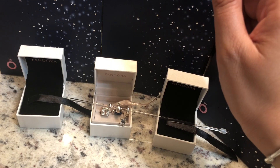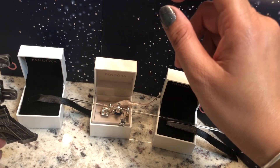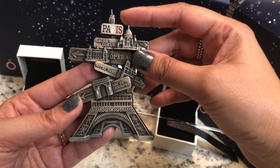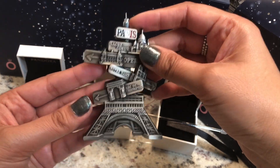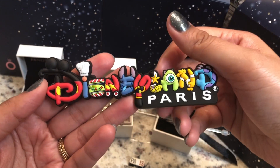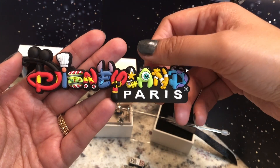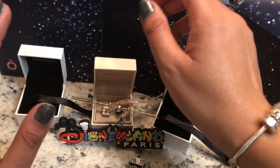My husband and I tend to collect magnets wherever we go, as I mentioned on my Insta stories. I did get this Paris magnet — I really like how it has quite a few of the main attractions of Paris on it. From Disney, I picked up this one — my kids actually chose it because it has so many characters on it. I really loved this magnet too. I had already put them on my magnet board but I took them off to show you guys.